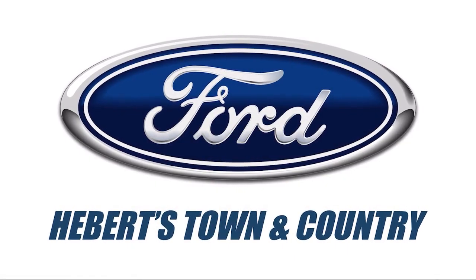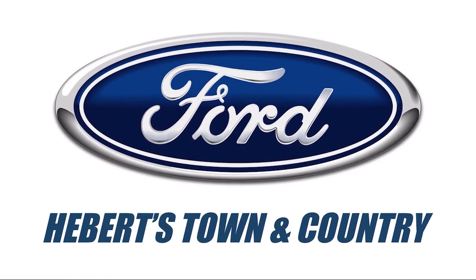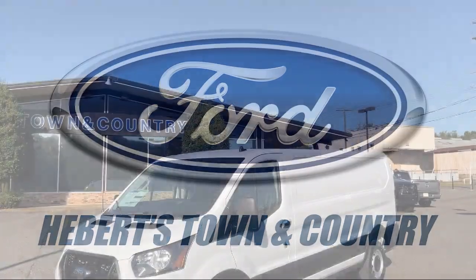Welcome to Abare Town & Country Ford of Minden, and here's a look at one of our great vehicles for sale.